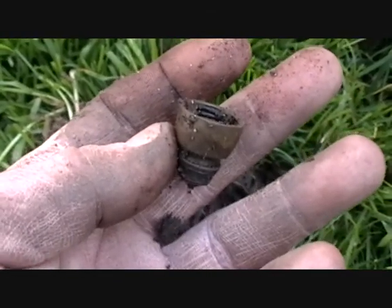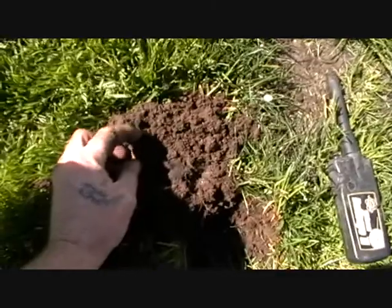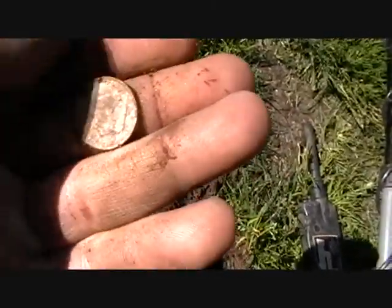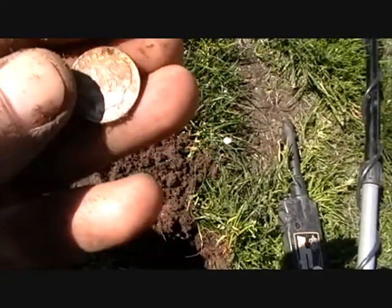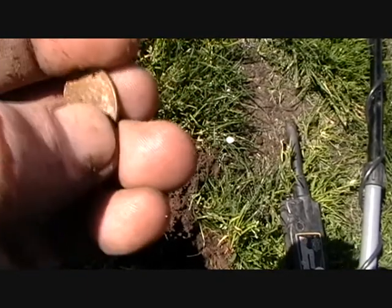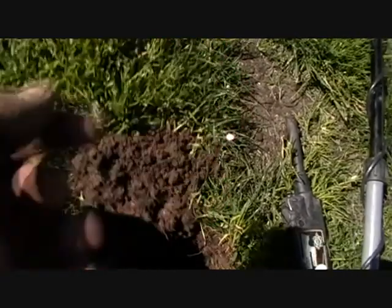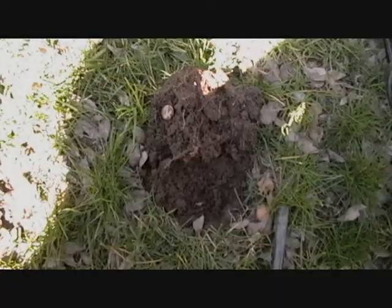All right, next hit. We're actually on the second lawn here and it's gonna be a nice dime hit — a 1991, somewhere around there anyway. On to the next one.